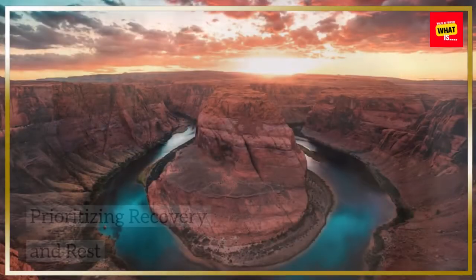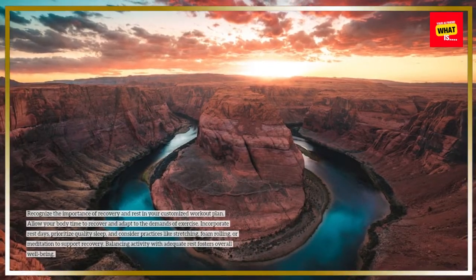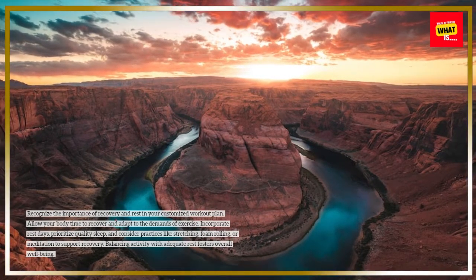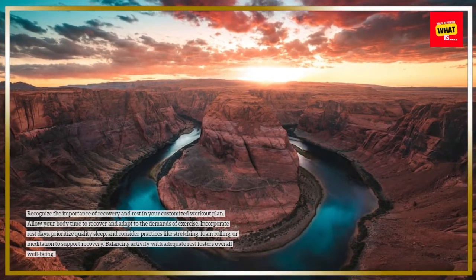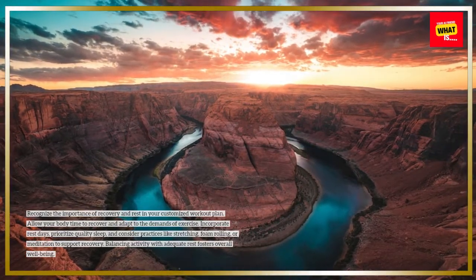Prioritizing Recovery and Rest. Recognize the importance of recovery and rest in your customized workout plan. Allow your body time to recover and adapt to the demands of exercise. Incorporate rest days, prioritize quality sleep, and consider practices like stretching, foam rolling, or meditation to support recovery. Balancing activity with adequate rest fosters overall well-being.